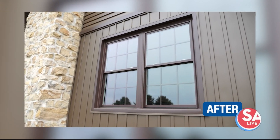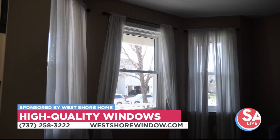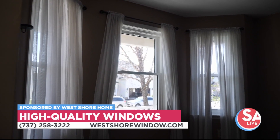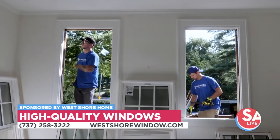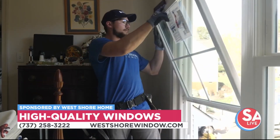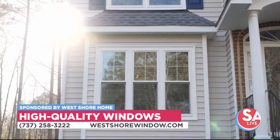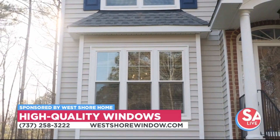And what makes West Shore different when it comes to replacing windows? Thanks for asking that. There are a couple of reasons. Number one is we have a customizable window for this region. Unlike some of the box stores or national brands that sell the same window in Florida or Michigan and San Antonio, our window is designed specifically for us. Built for San Antonio.